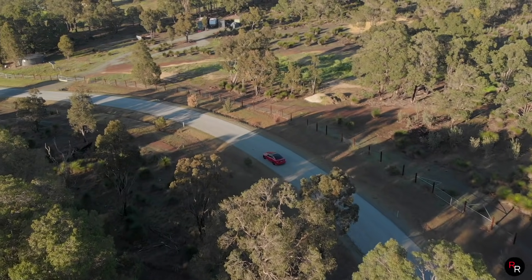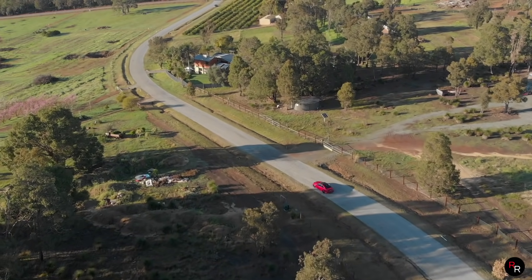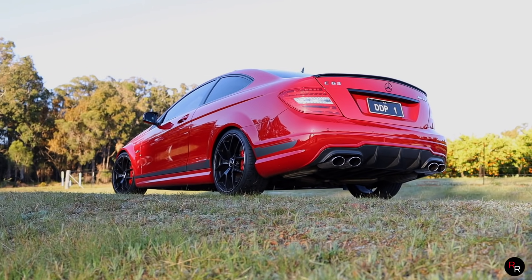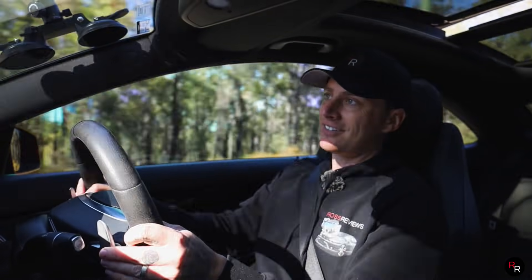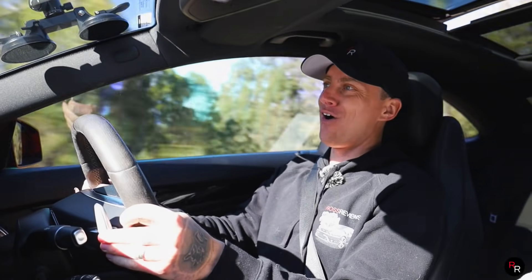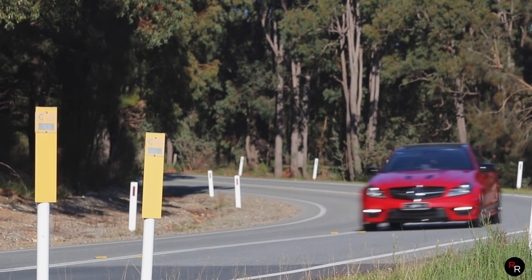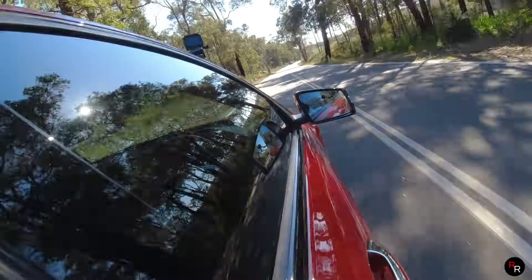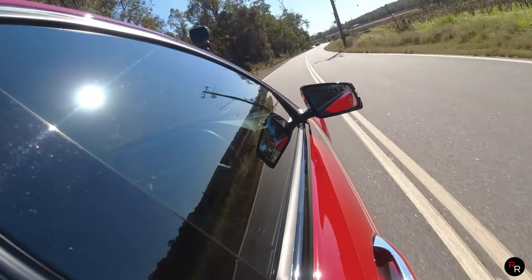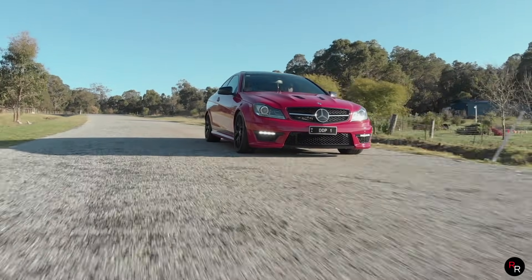This car is fast. This particular one has had a few goodies added to it — a stage two tune, springs to lower it a little bit, and an exhaust system. Just have a listen to this car, because it is something else. The noise out of this thing is just so good, and the response time — just the feeling you get driving this car — it's from a time that is gone now. We just don't have cars with this level of drama, this level of angriness anymore in the modern industry. This thing is just so special.